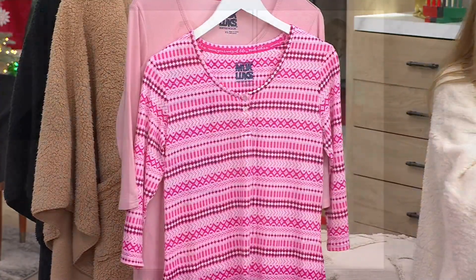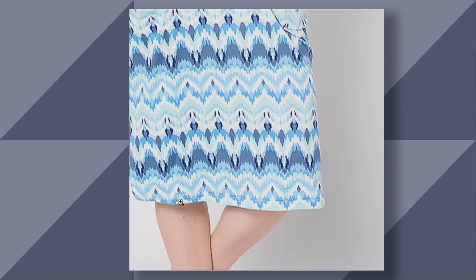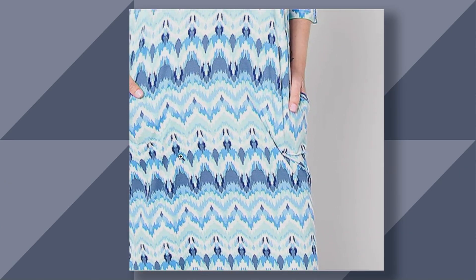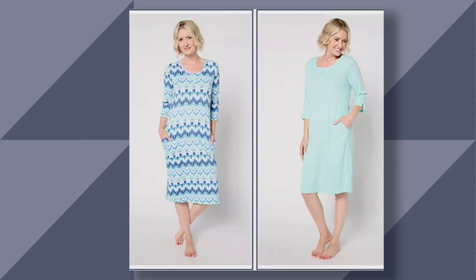Then we'll head over to qvc.com where you can see what we have left. That is your aqua ecot — so you get the pattern that looks like watercolor to me on the left there. Isn't that pretty? Looks like an artist painted that dress. And then you also get the softest seafoam green, sort of aqua color, in that rib knit.